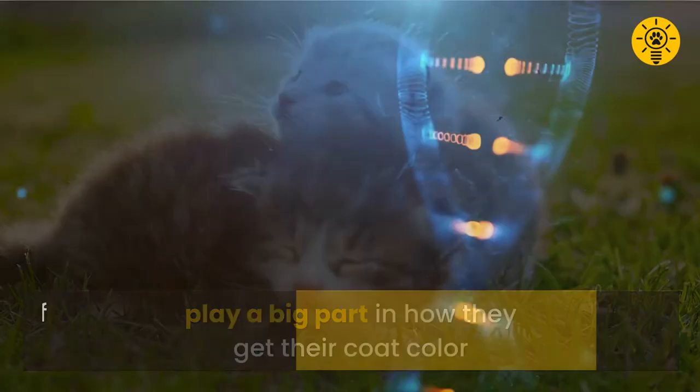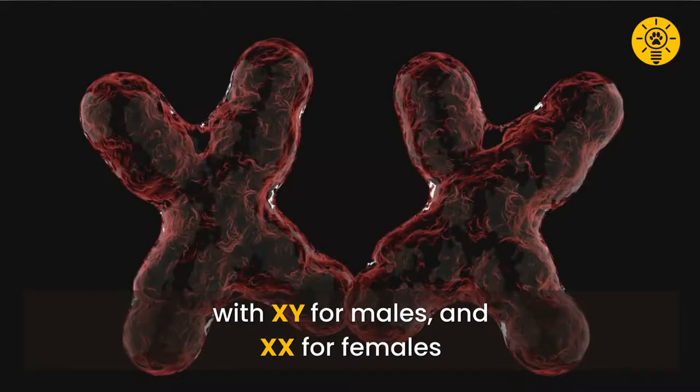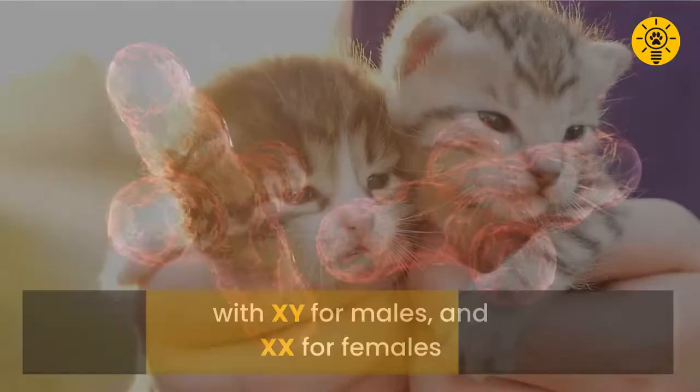Of the 38 pairs of chromosomes in the cell of each cat, one pair determines gender — X and Y for males, and X and X for females. The DNA for coat color is found exclusively in the X chromosome.